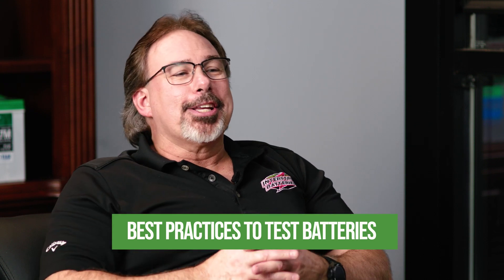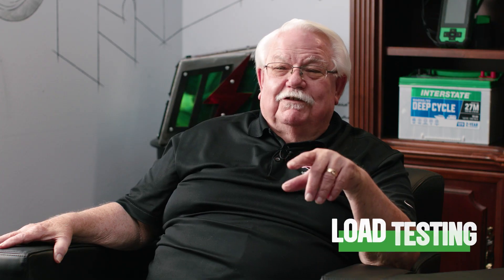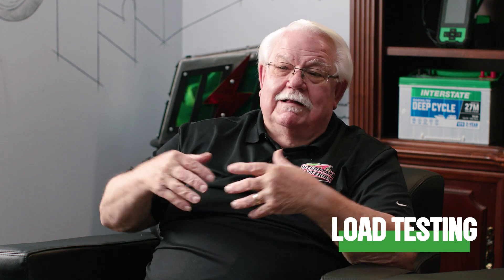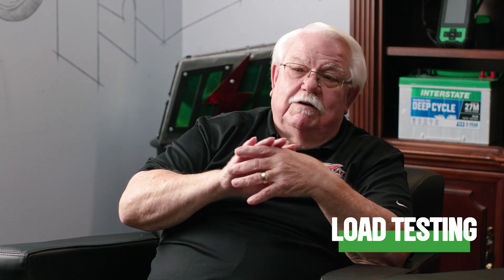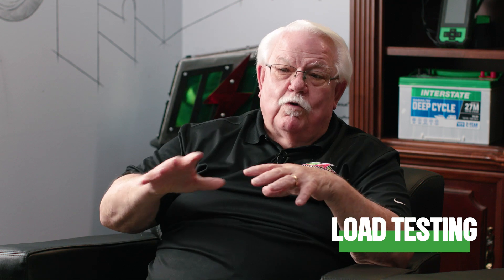Now let's discuss best practices for testing batteries. We recommend three primary methods: load testing, conductance testing, and voltage testing. Load testing involves applying an electrical load to the battery briefly while monitoring its voltage drop during that time. This test evaluates the battery's ability to deliver power under a simulated real-world load, very similar to cranking.